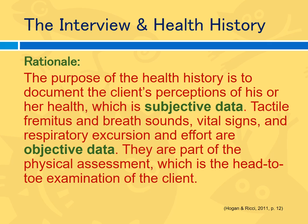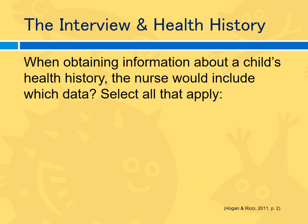The purpose of the health history is to document the client's perceptions of his or her health, which is subjective data. Tactile fremitus and breath sounds, vital signs, and respiratory excursion are all objective data that come from the physical examination — the head-to-toe examination of the client.